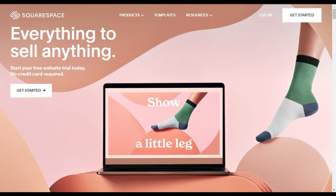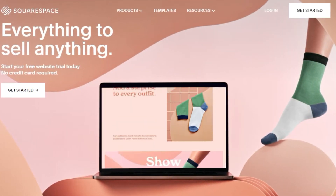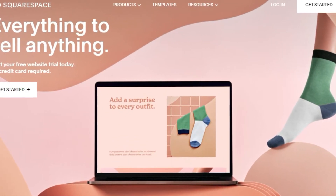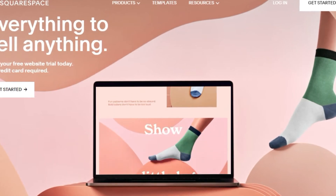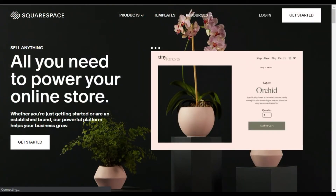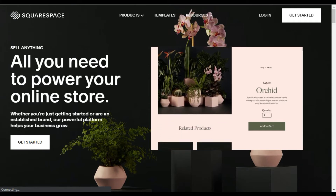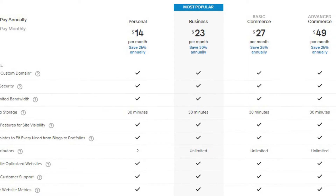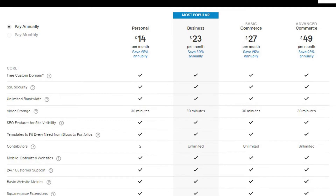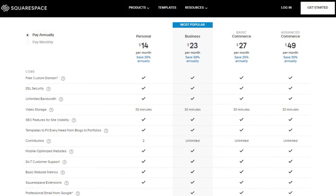Starting off our countdown at number 5 is Squarespace. Some of you might recall that it began as a blog hosting service in 2004. Since then, it's changed quite a bit with features for web designers that make it a great all-in-one solution, especially for those with no coding experience. If you are looking to sell online, their e-commerce tools will help you optimize your business with SEO and analytics tools. Squarespace offers a 14-day free trial, and plans start at $15 per month if paid annually, which includes a custom domain for free.